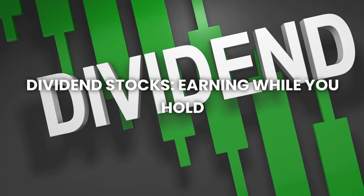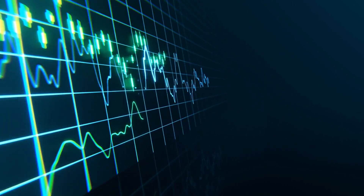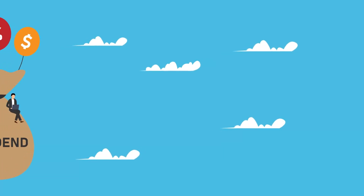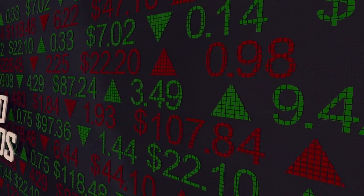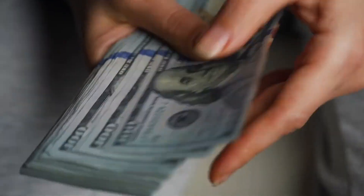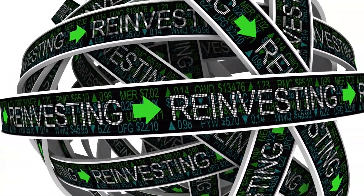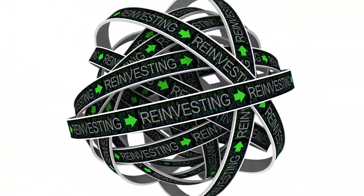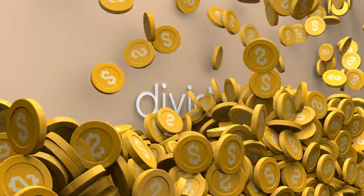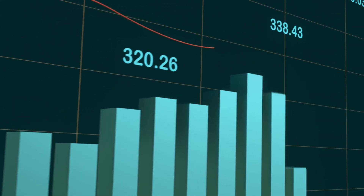Number two: dividend stocks — earning while you hold. Dividend stocks are a smart way to invest because they pay you regularly just for holding them. When you buy a dividend stock, you're buying a small piece of a company. These companies share a portion of their profits with shareholders by paying dividends, which is money you receive without selling your stocks. If you reinvest those dividends, you can buy more shares, and more shares mean more dividends in the future, which you can reinvest again.